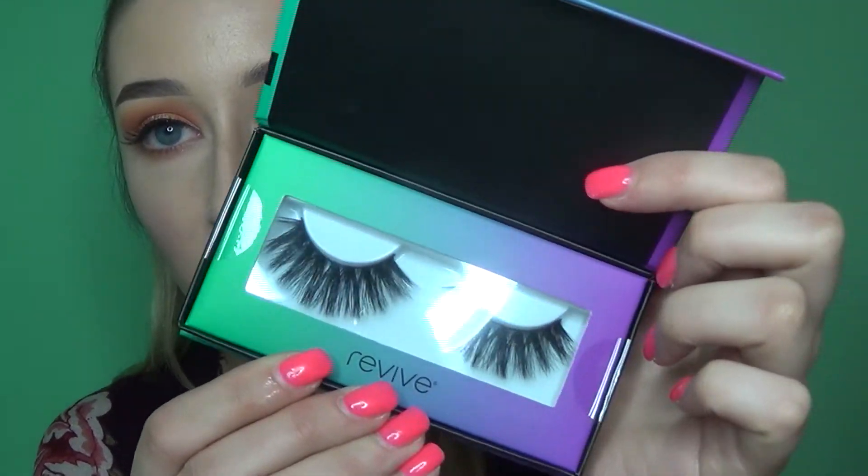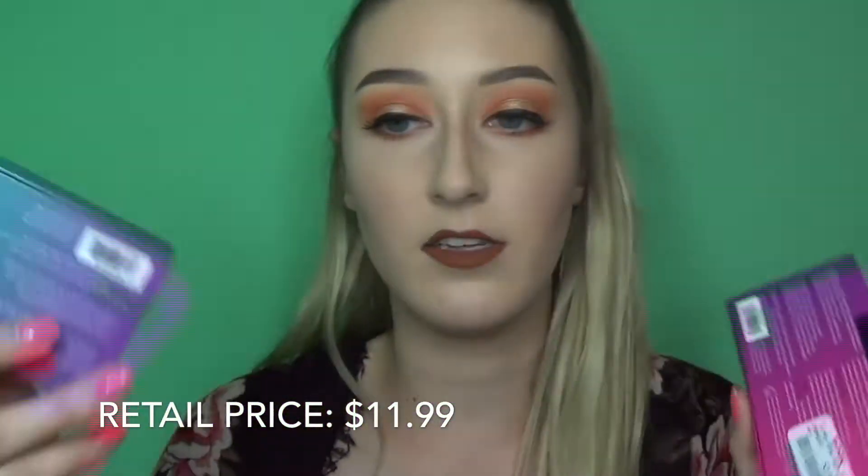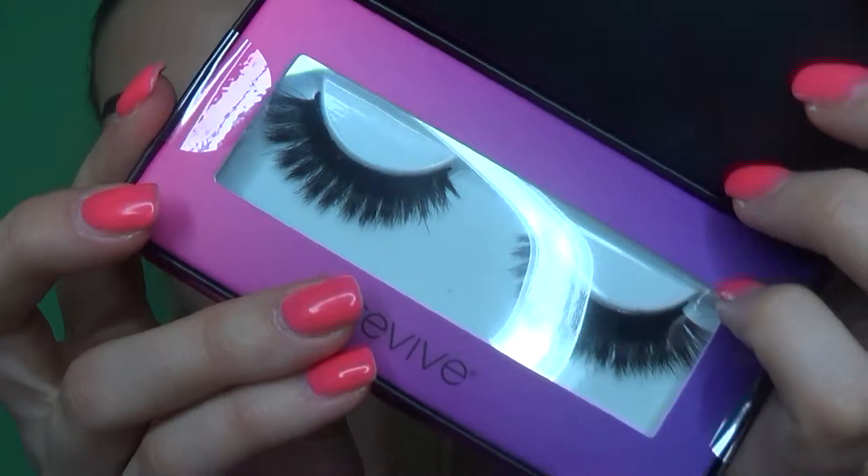The next category is lashes. I found two pairs by the brand Revive — really nice quality lashes that come in a cute little magnetic container. They're really dramatic. I haven't used these yet, but they're $2.99 each. I also got another pair that are just really dramatic lashes I picked up for Halloween looks. $2.99 is a pretty good deal.